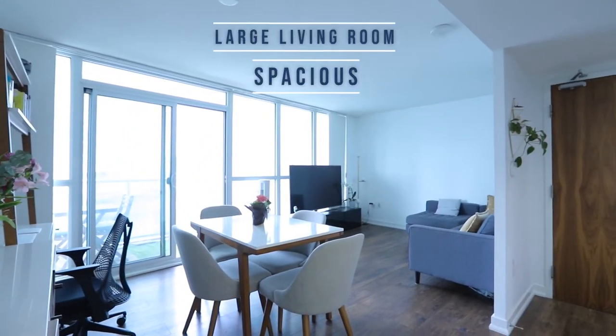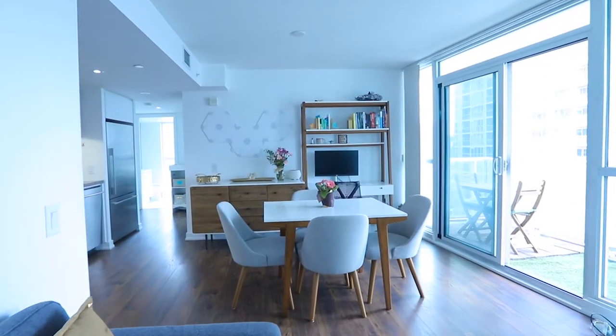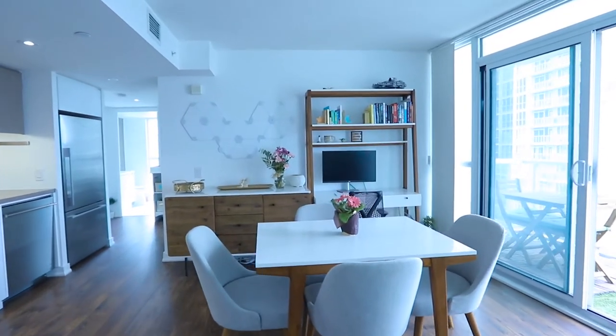Number 1: it's a spacious condo with a large living room, so it's an ideal place for young couples or families.